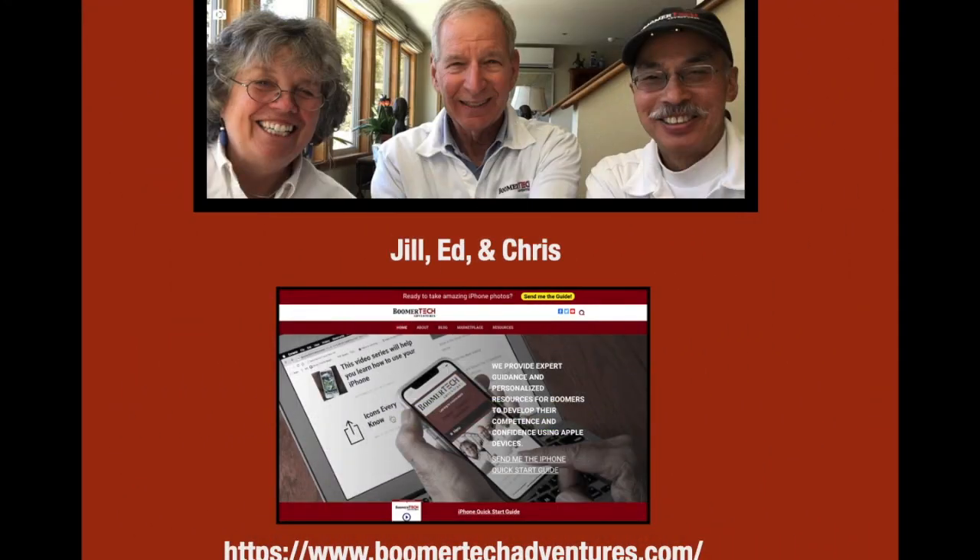This has been Jill from Boomer Tech Adventures, for Ed and Chris, thanking you for taking the time to watch our video. If you have never visited us at our website, BoomerTechAdventures.com, we invite you to do so. There you will find our blog, some free giveaways, and other resources. Have a great day!